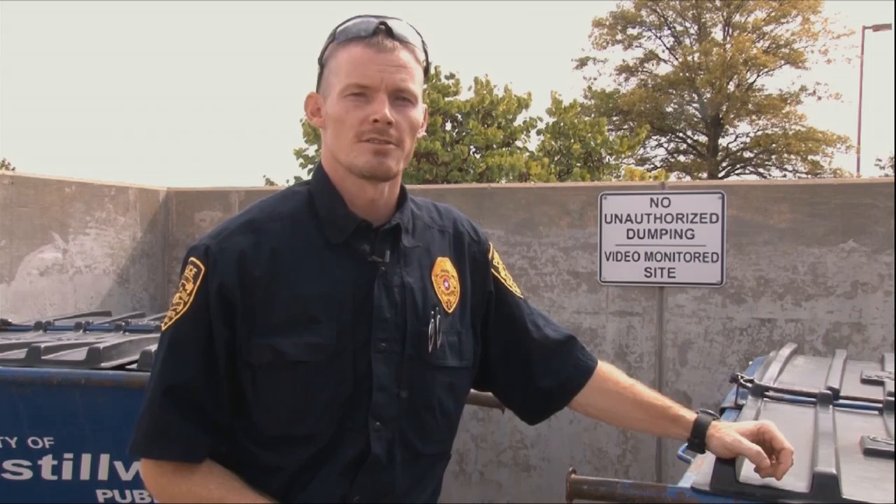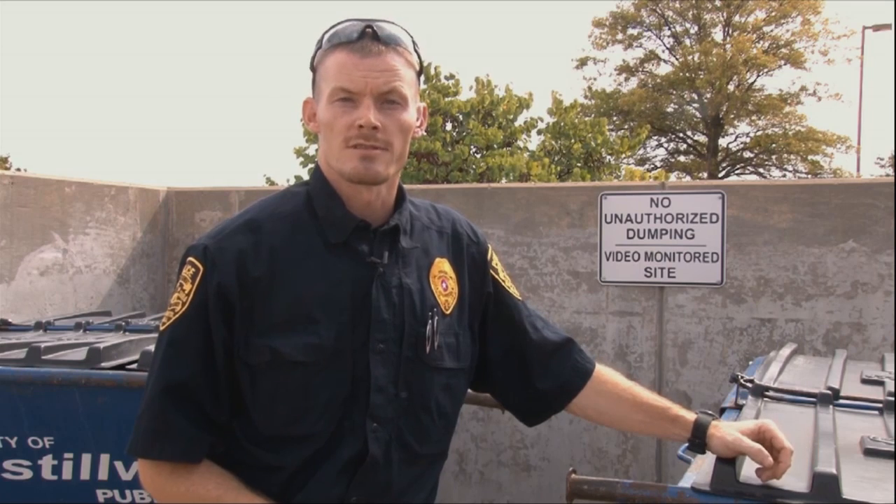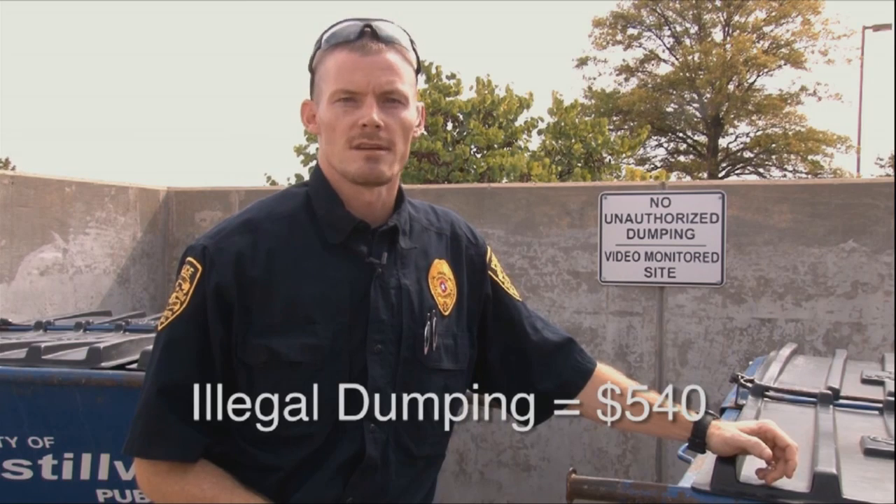Hello, I'm Officer Howell with the Stillwater Police Department. No dumpster in the City of Stillwater is for public use — each one, including trash carts, is assigned to a residence or business. A person cannot dump trash into another person's trash receptacle. This is considered illegal dumping; if caught, the person is subject to a fine of up to $540.